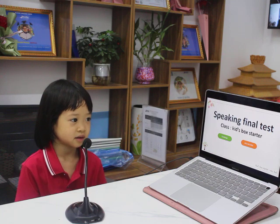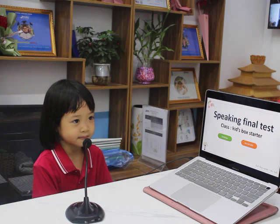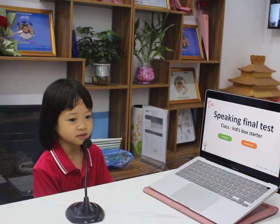How old are you? I'm 3 years old. Where are you from? I'm from Vietnam. Where do you live? I live in Vien.